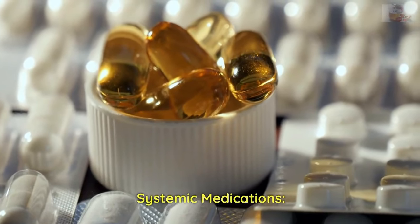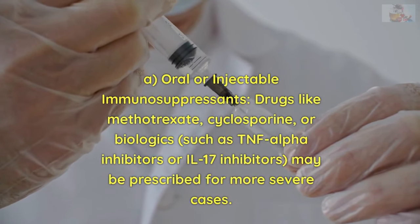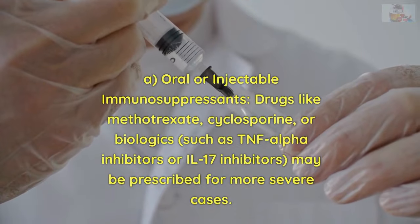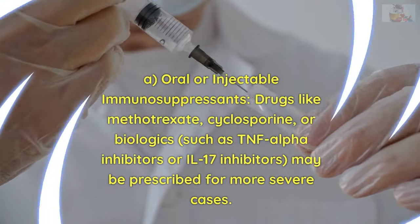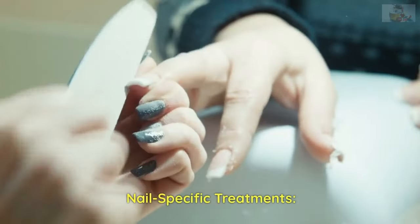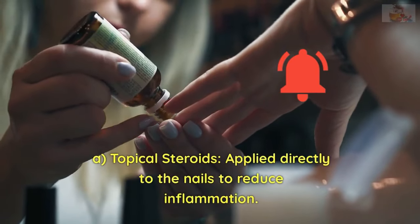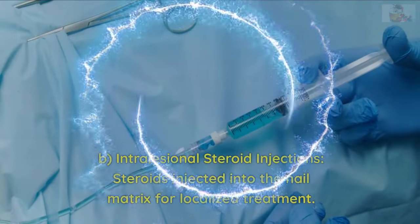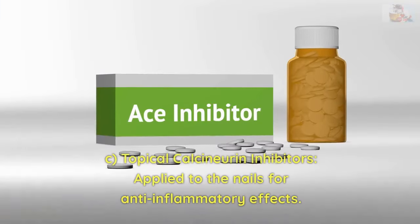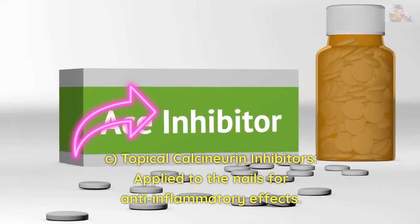Systemic medications: A. Oral or injectable immunosuppressants — drugs like methotrexate, cyclosporine, or biologics such as TNF-alpha inhibitors or IL-17 inhibitors may be prescribed for more severe cases. Nail-specific treatments: A. Topical steroids applied directly to the nails to reduce inflammation. B. Intralesional steroid injections — steroids injected into the nail matrix for localized treatment. C. Topical calcineurin inhibitors applied to the nails for anti-inflammatory effects.